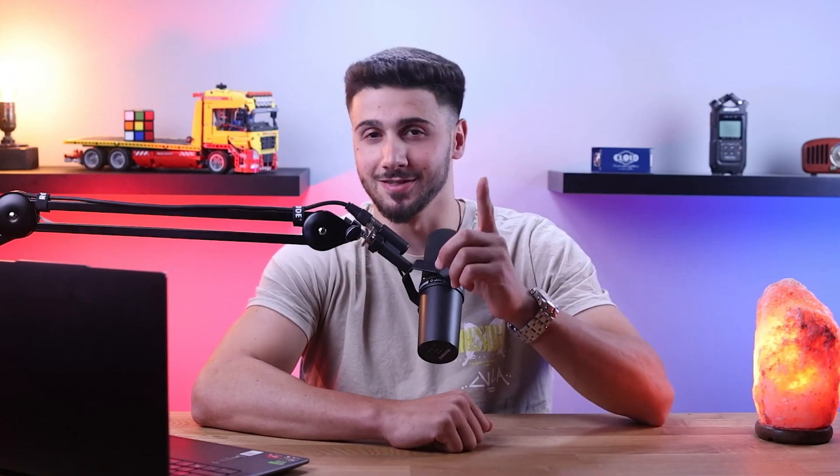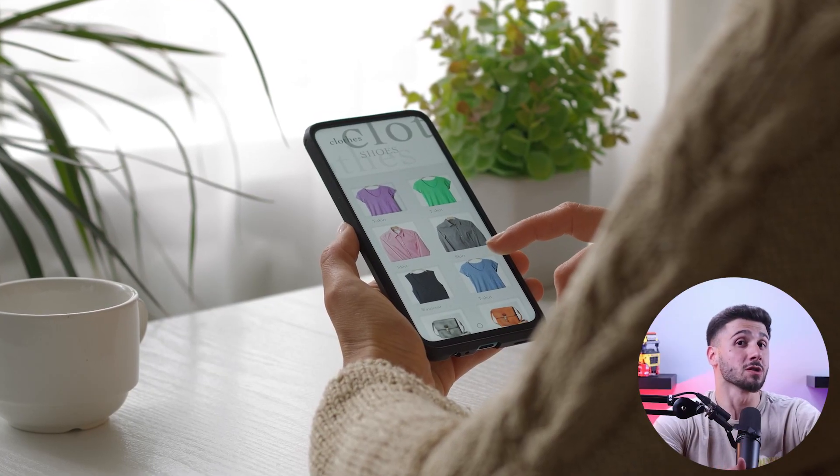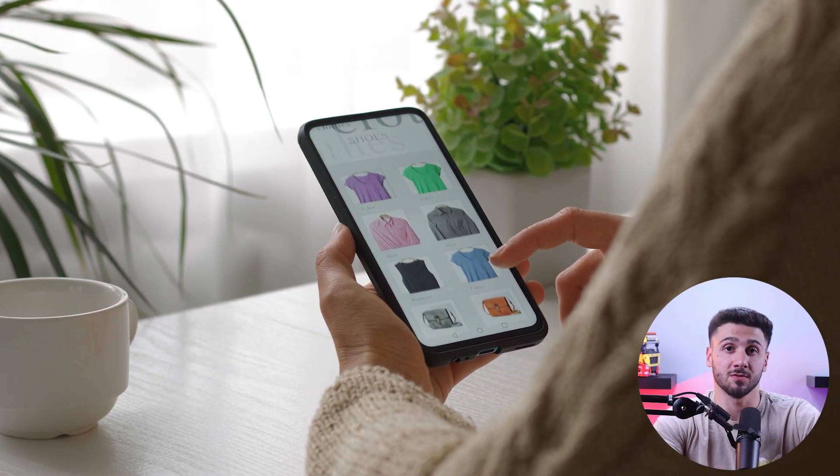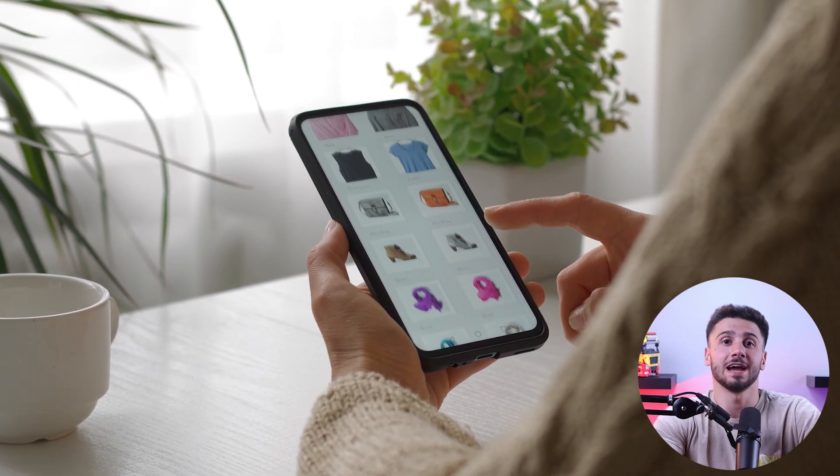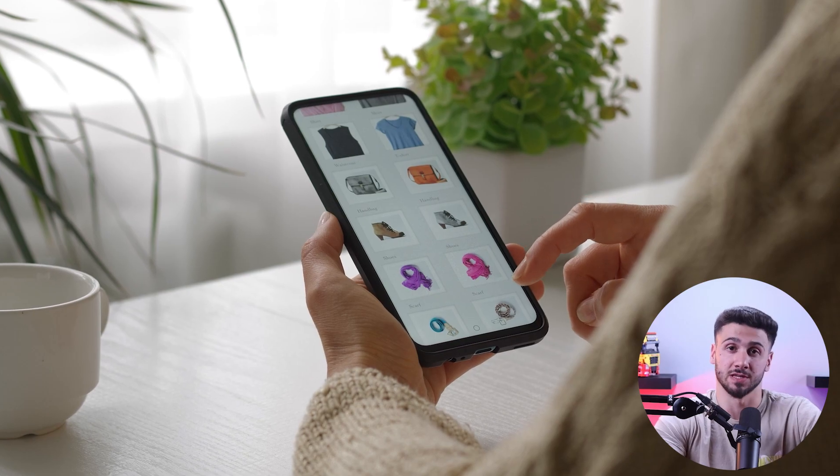So let's get into the step-by-step process of building your online store. If you're totally new to using e-commerce platforms, it's a good idea to know a bit about what these platforms are and how they can help you set up your online store.